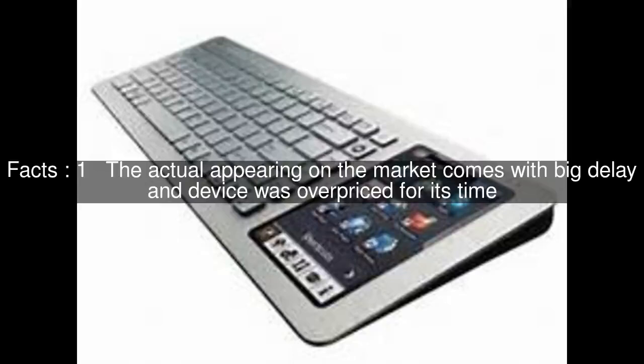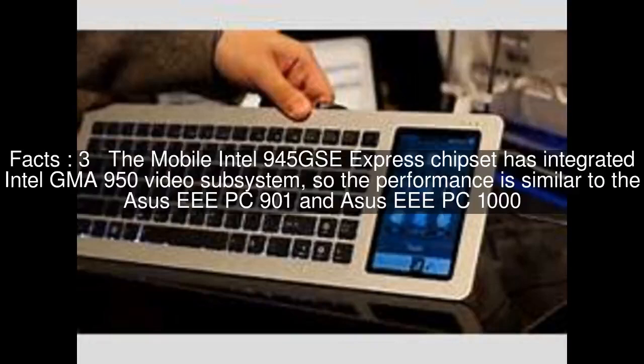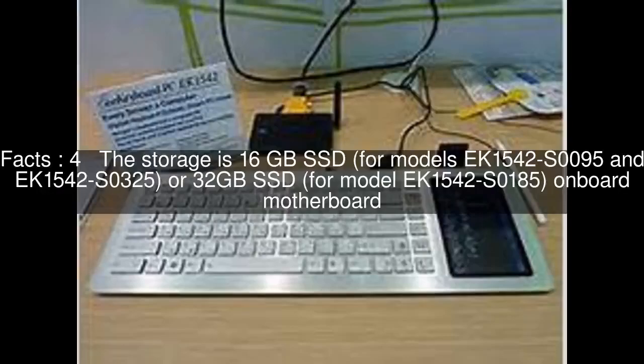The actual appearing on the market comes with big delay and the device was overpriced for its time. The ASUS EEE Keyboard EK1542 represents a standard set of features for netbooks of the year 2008. The mobile Intel 945G SE Express chipset has integrated Intel GMA 950 video subsystem, so the performance is similar to the ASUS EEE PC-901 and ASUS EEE PC-1000.